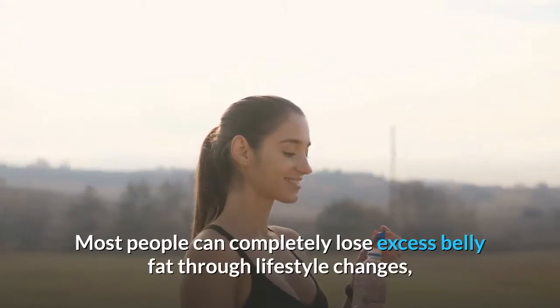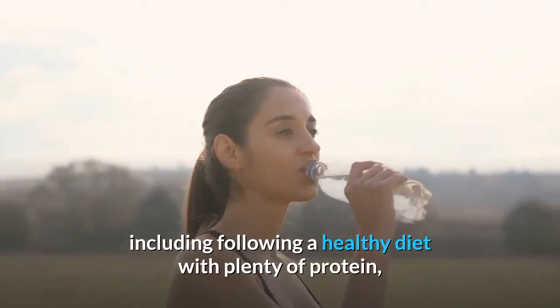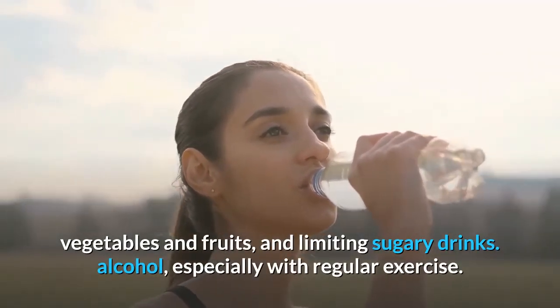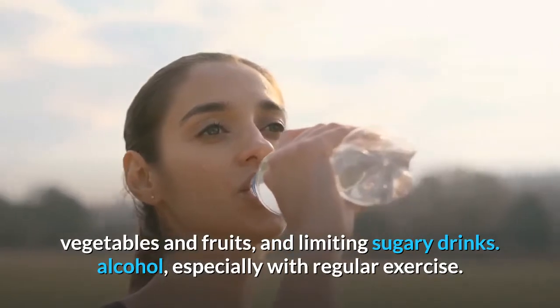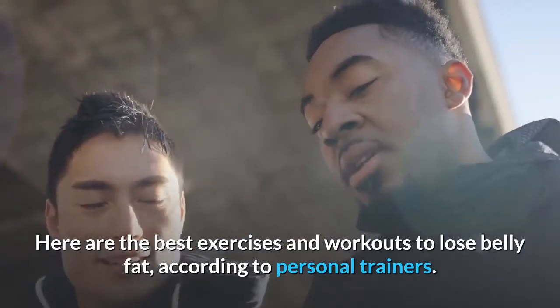Most people can completely lose excess belly fat through lifestyle changes, including following a healthy diet with plenty of protein, vegetables and fruits, and limiting sugary drinks and alcohol, especially with regular exercise. Here are the best exercises and workouts to lose belly fat, according to personal trainers.